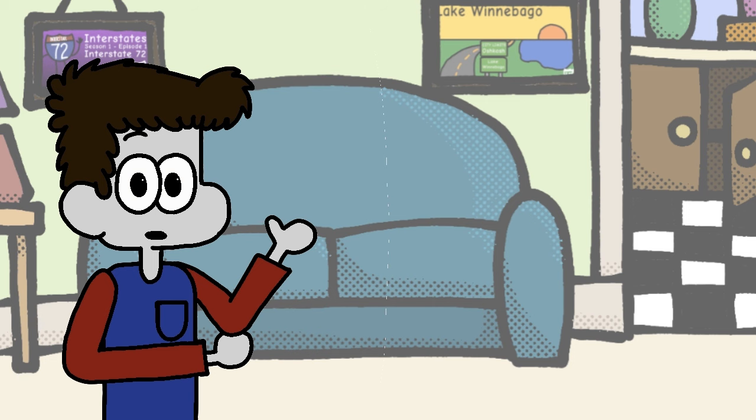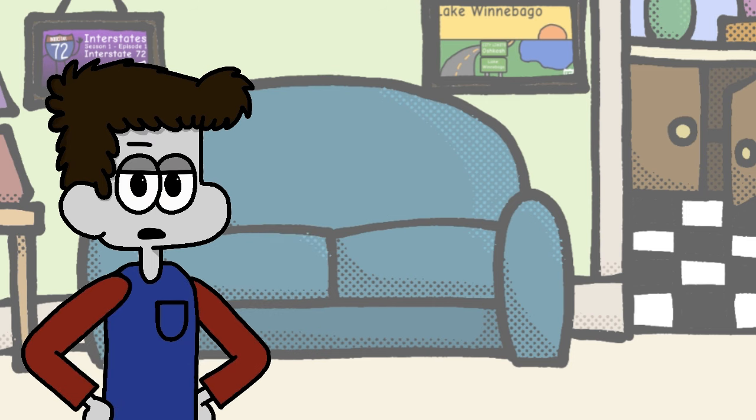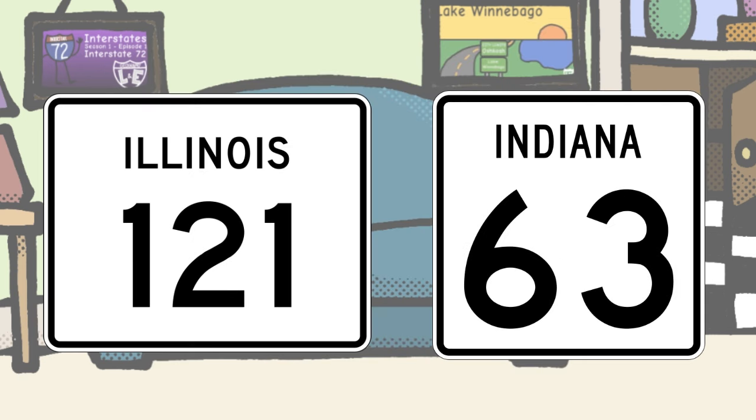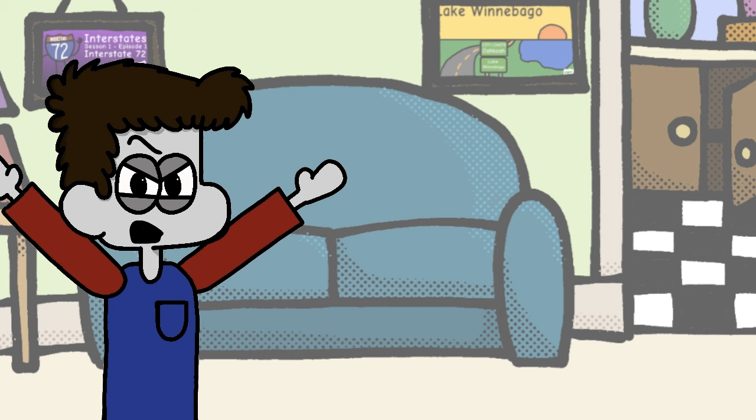Now we return to my home state, Illinois. I love Illinois a lot, but oh boy does our route shield suck. It's just a square with our name inside of it. It doesn't get less creative than that, and it gets even more confusing since our neighbor state Indiana does the exact same thing. D- for both of us. This sucks.